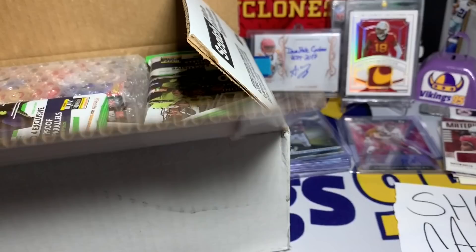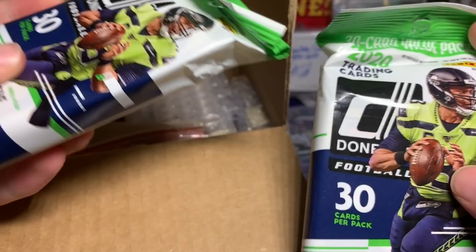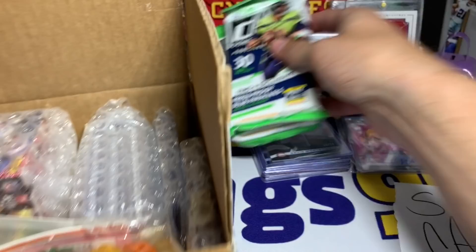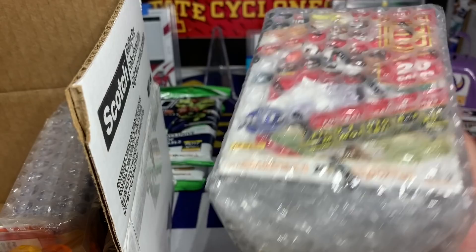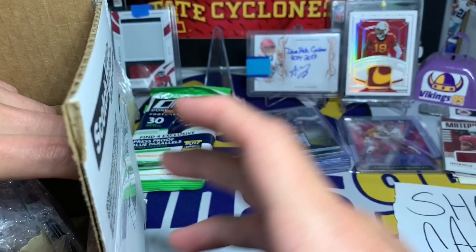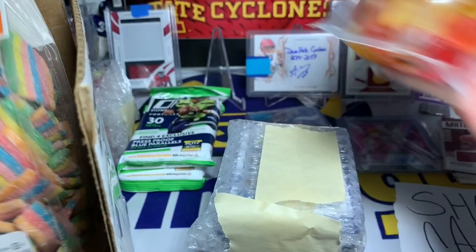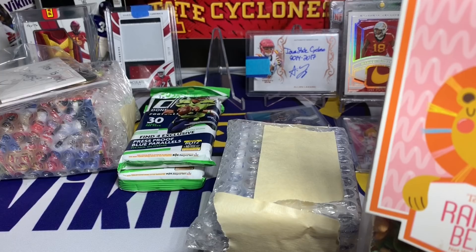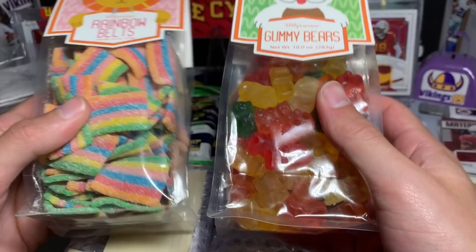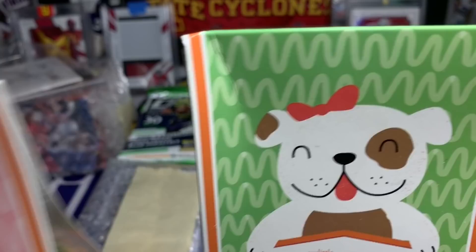It looks like he sent some crazy stuff. I found a couple blaster boxes of Donruss but it looks like he sent me two fat packs of 2020 Donruss football - we gotta open those up. We have a box of what looks like 2020 Donruss Elite right here. And then we have some other cards. Of course, we got some candy - that is looking sweet, literally. We got rainbow belts and gummy bears. Micah is just sending me a sugar high right here. I am very excited for these - that is awesome.